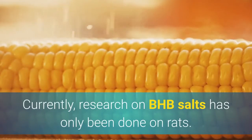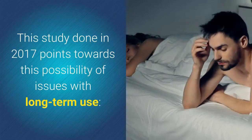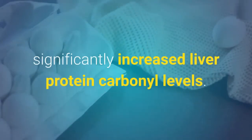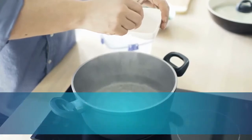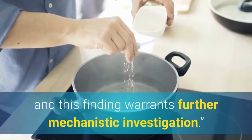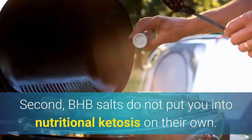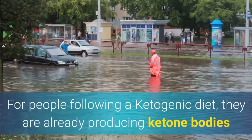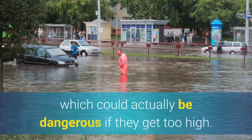Currently, research on BHB salts has only been done on rats. A 2017 study points towards possible issues with long-term use: 'We observed that long-term ketone salt supplementation significantly increased liver protein carbonyl levels. While there is currently no literature documenting such effects, this suggests that daily low-dose consumption of ketone salts may induce repetitive bouts of oxidative stress to the liver and warrants further investigation.' Additionally, BHB salts do not put you into nutritional ketosis on their own — they simply add more ketone bodies to your blood, which then returns to baseline. For people already following a ketogenic diet, flooding the blood with more ketones could actually be dangerous if levels get too high.